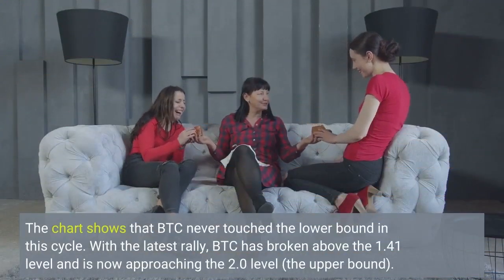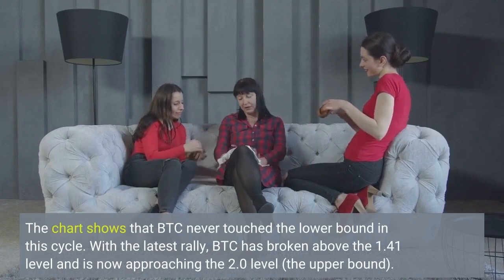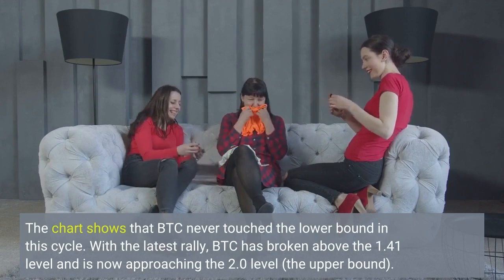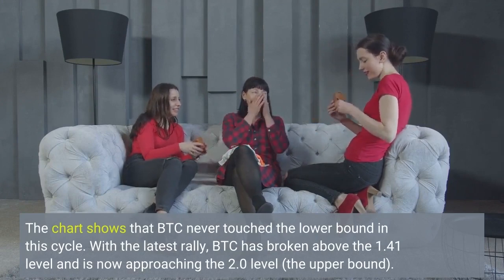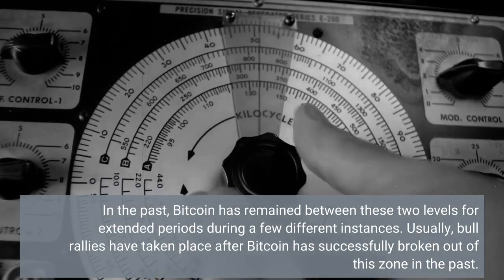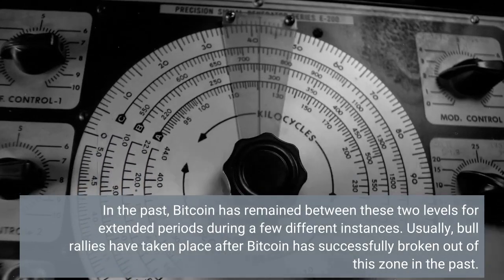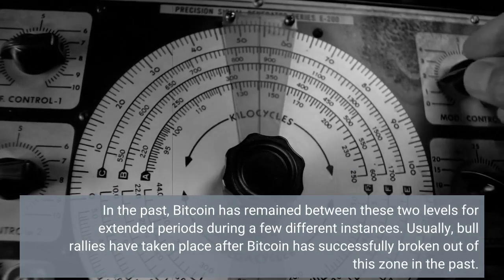The chart shows that BTC never touched the lower bound in this cycle. With the latest rally, BTC has broken above the 1.41 level and is now approaching the 2.0 level, the upper bound. In the past, Bitcoin has remained between these two levels for extended periods during a few different instances. Usually, bull rallies have taken place after Bitcoin has successfully broken out of this zone.